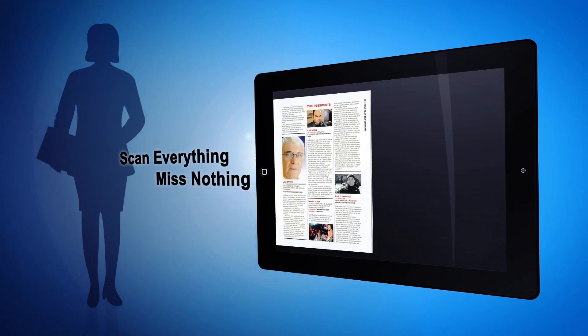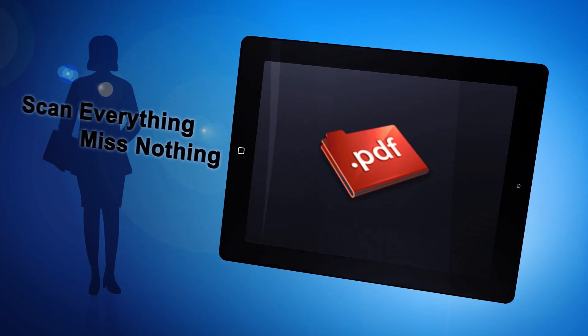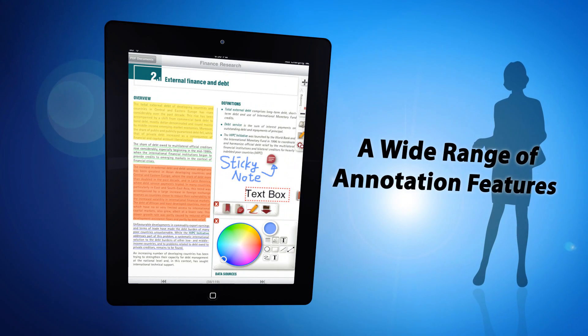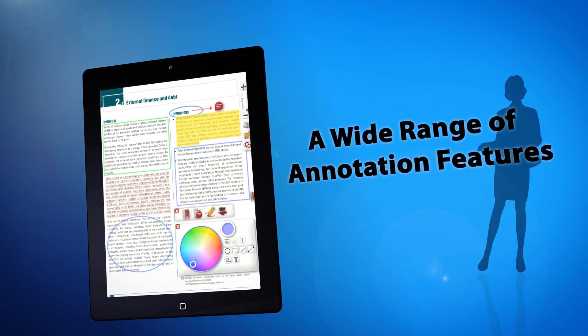Its built-in scanner allows you to scan images with your camera and keep notes of valuable information, literally free. In addition, PDF Connoisseur is equipped with an array of markup features, including highlights, shapes, text boxes, and stickiness.